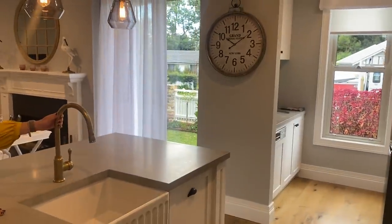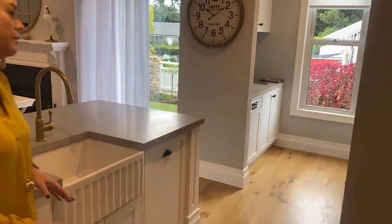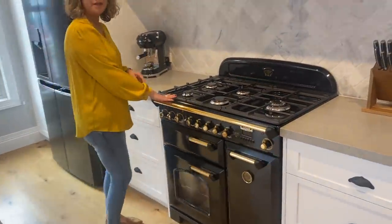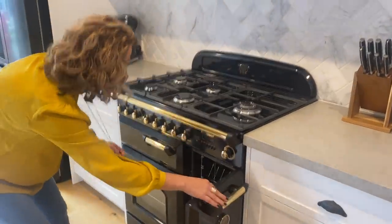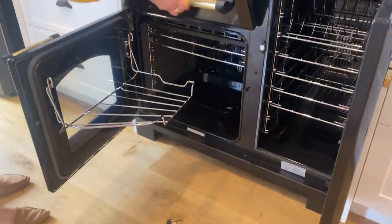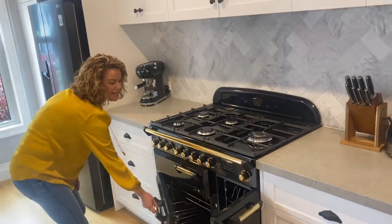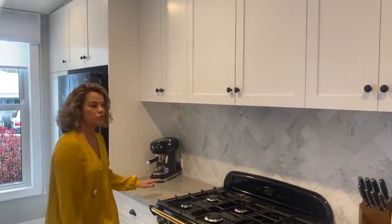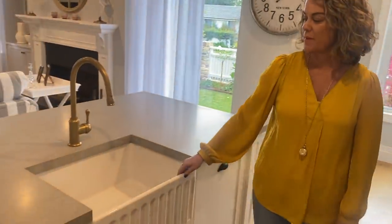We've got brass fixtures which is a real highlight of this kitchen. Over here we've got a double oven, we've got a gas cooktop here — the oven's actually electric. And then we've got our grill, big enough for a party. Beautiful marble bench tops over here.